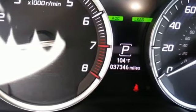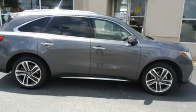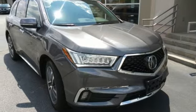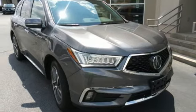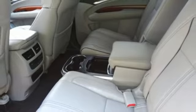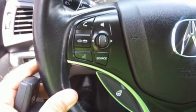Memory exterior door mirror settings, dual-zone climate control, front and rear parking sensors, AM-FM satellite radio, memory steering wheel settings, heated steering wheel, auto tilt-away steering column, and V6 engine.